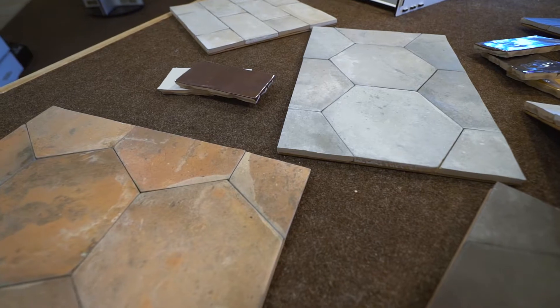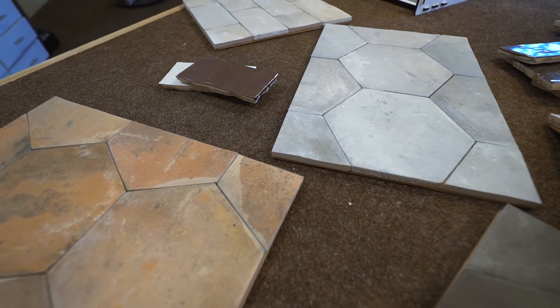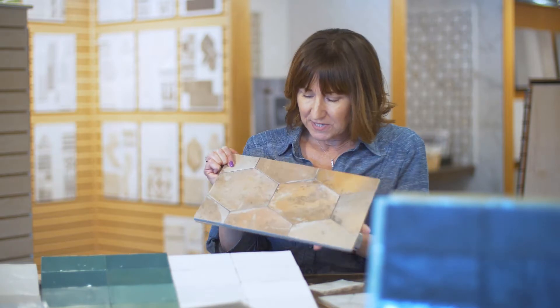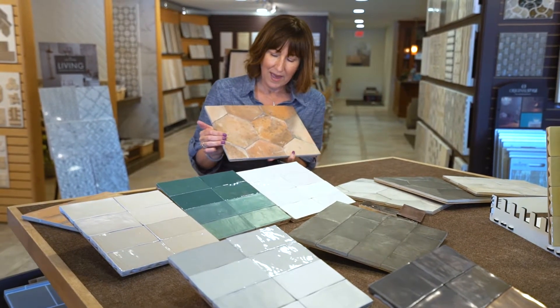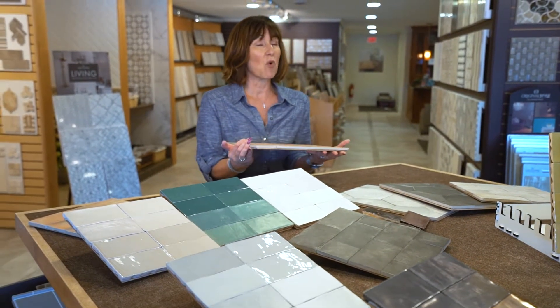The other line they introduced at the same time is called Cottage. This is the hexagon in the Cottage series and again that same shading applies to this particular series but on a little bit higher scale. You'll see the differences between all of the pieces, and what that really allows for either on a floor or a wall is a look that really is unsurpassed.